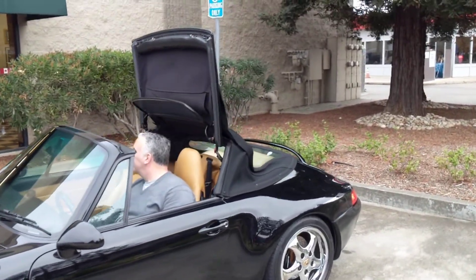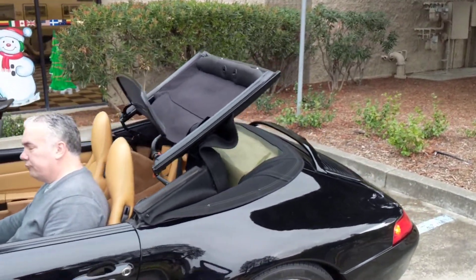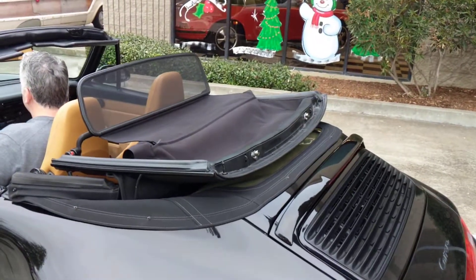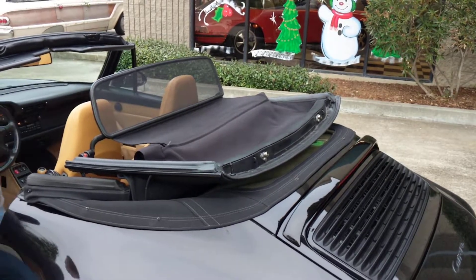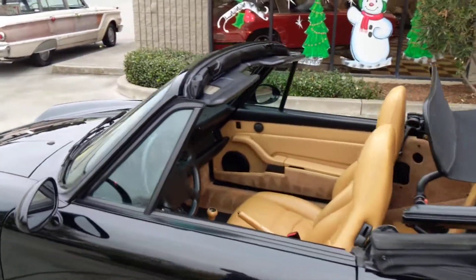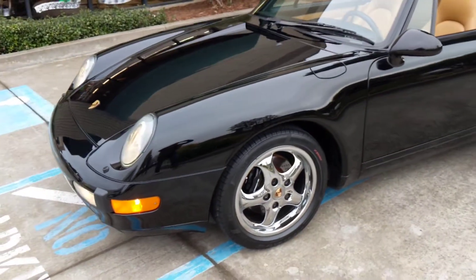I'll show you the close-up of the top. The car is fitted with the windscreen, which stays in position while the top is operated. The top was also completely replaced along with a number of replacement parts of the top. Cosmetically, this car is striking.